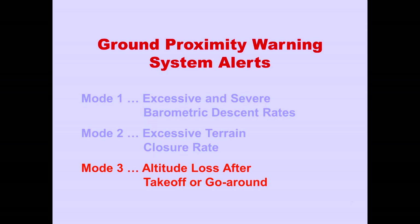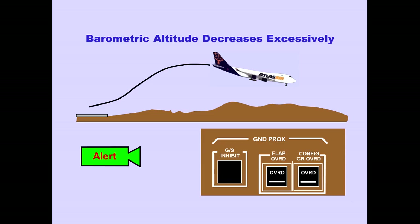Let's discuss Ground Proximity Warning System Mode 3, which is altitude loss after takeoff or go-around. When an excessive altitude loss is detected during takeoff or during go-around, the 'don't sink' aural caution sounds and the Ground Proximity Light illuminates.